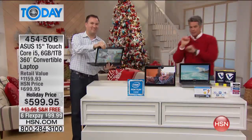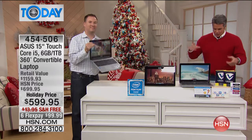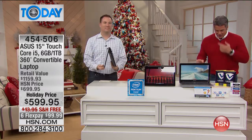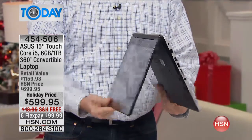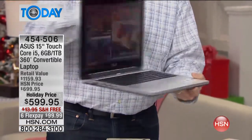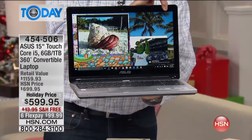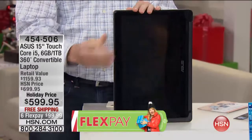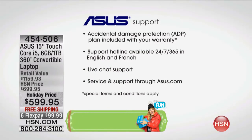Before we get into it, because Joe's got a bunch of things he wants to talk about — it's huge. It's Windows 10, Core i5 from Intel. Six gigs of RAM and a terabyte hard drive. It also comes with a lifetime of tech support. Sometimes we do one year or two years — this time we did a lifetime. It comes with a two-year warranty. Normal warranty is 90 days.